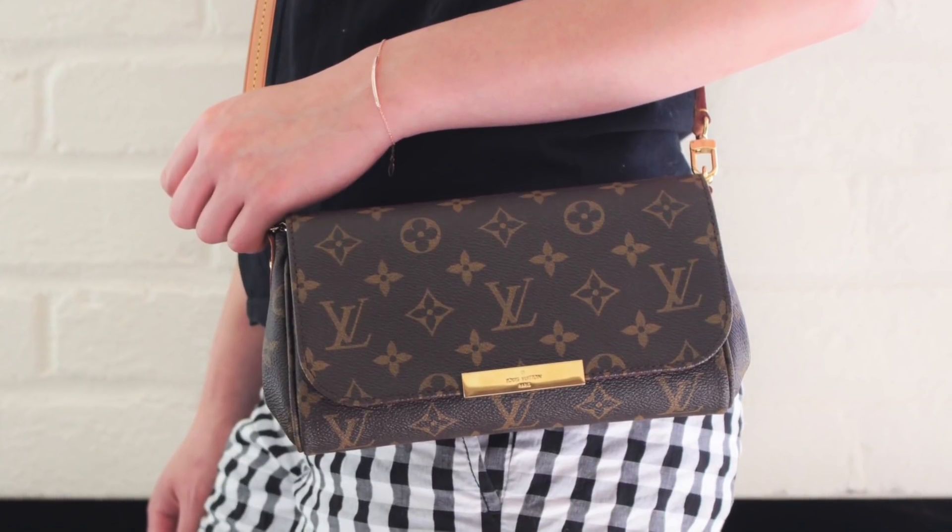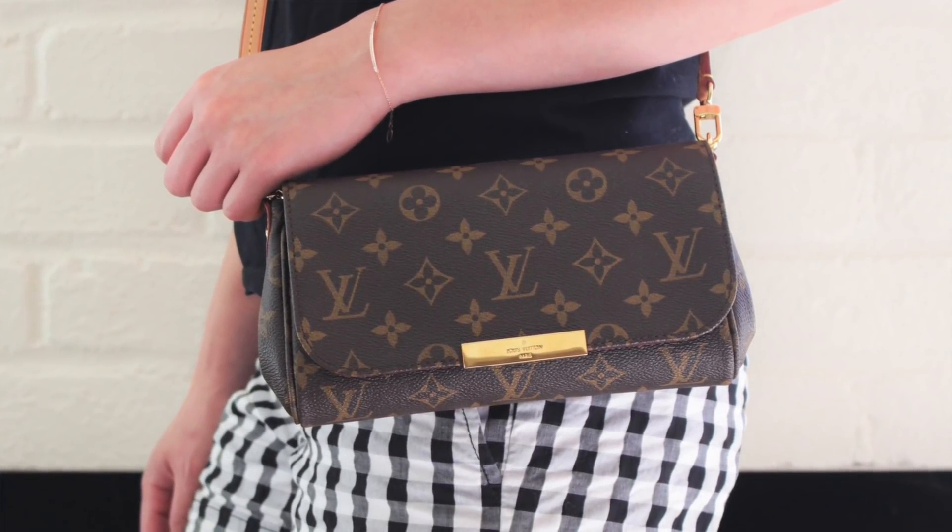The Louis Vuitton Favorite is still a favorite of mine. I had two Favorites before — the MM and PM size — and I do have a comparison video of the PM and MM size if you guys want to check it out. I got the PM first, pre-loved, and then my friend got me the MM size when she was in Spain because it's sold out here in the United States. I had always loved the PM more, but because I had the MM, I just ended up not reaching for the PM size that often since they're basically similar but different sizes.